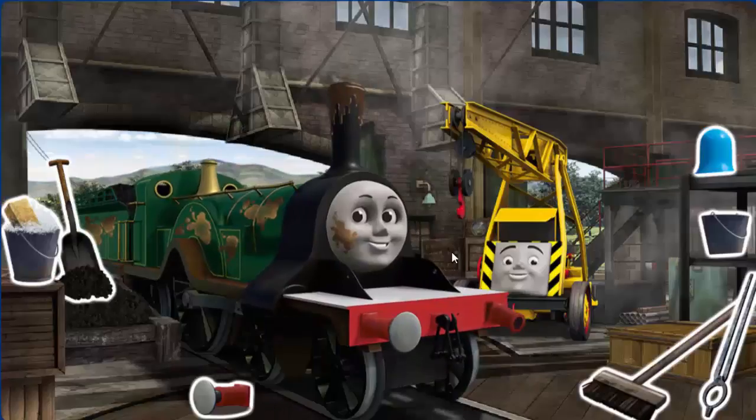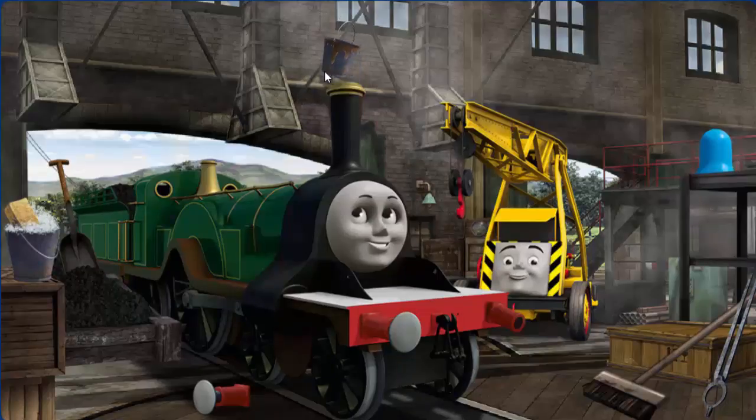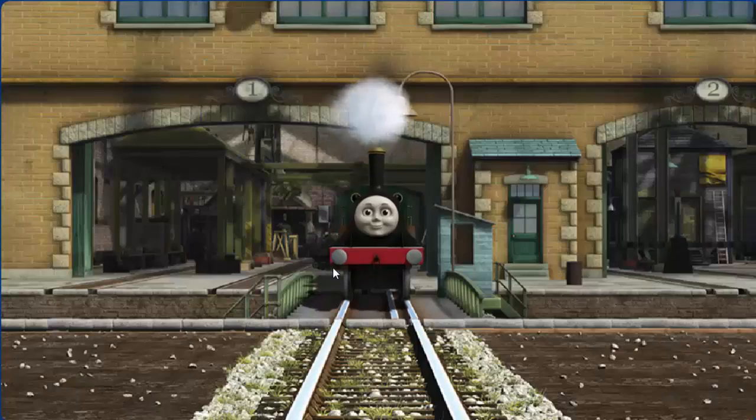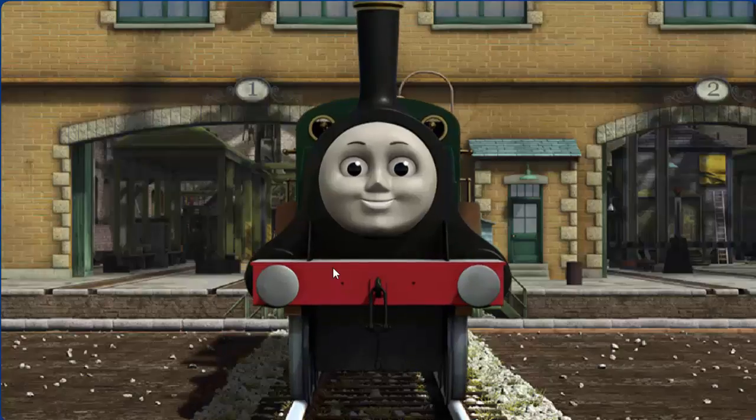Henry's buffer is broken and her funnel is clogged with mud, and she has oil stains. Great job, but there's still more to do. Emily's buffer is broken and her funnel is clogged. Great job, but there's still more to do. Emily's buffer is broken. You fixed it. Emily is ready to be really useful again.